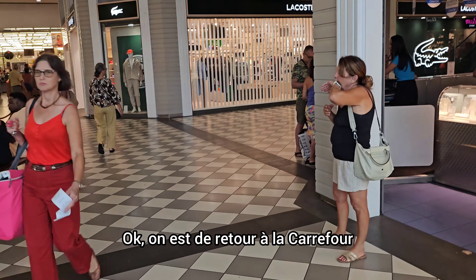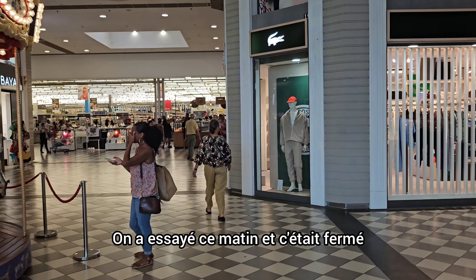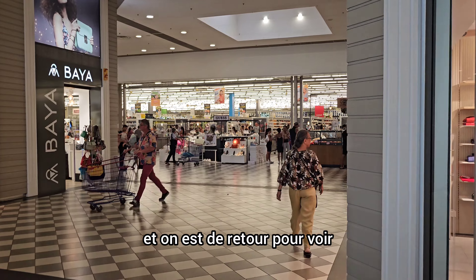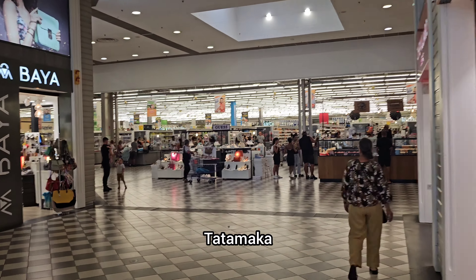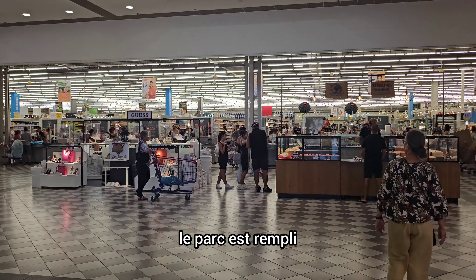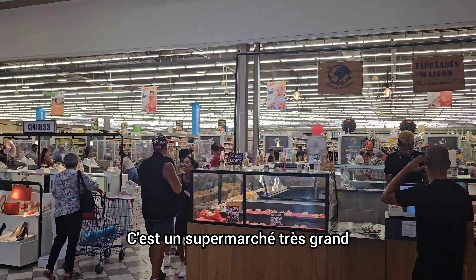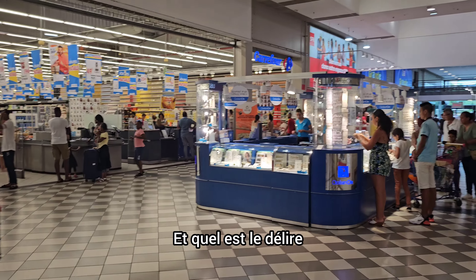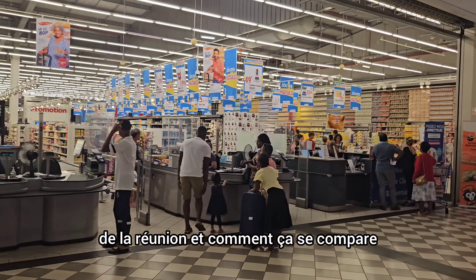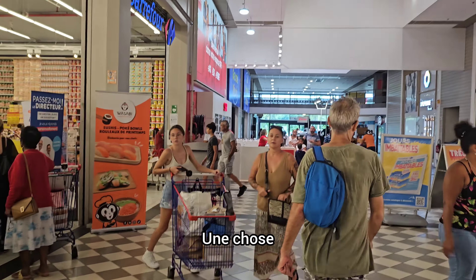We're back at the Carrefour for another attempt. We tried this morning and it was closed. We've already been to the other side of the island and back to see Tatamaka. Now the Carrefour is wide open, the car park is full. We're about to see what the delights of this mega Carrefour are on La Réunion and how that compares to a Carrefour on mainland France.